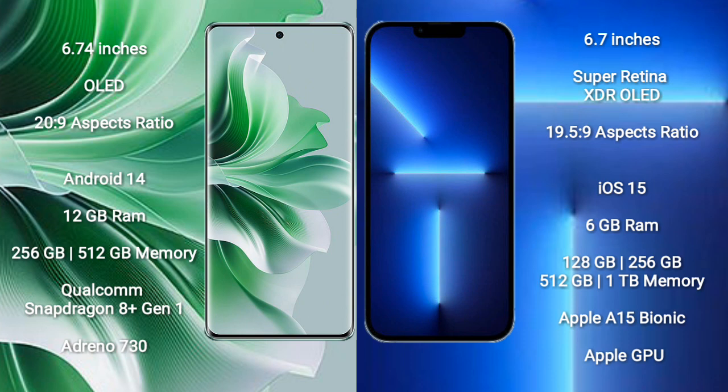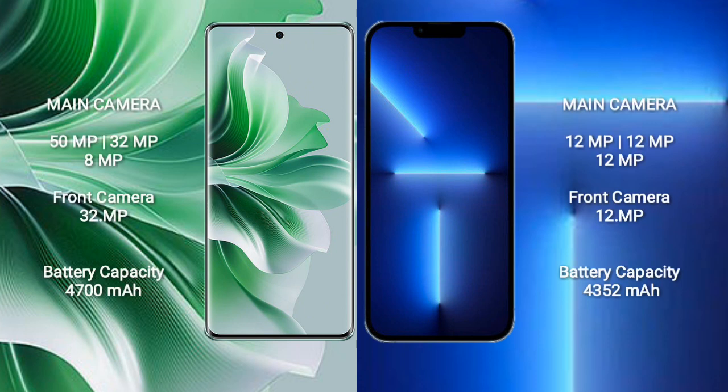iPhone 13 Pro Max comes with 6GB RAM and 128GB, 256GB, 512GB, or 1TB internal storage, Apple A15 Bionic processor, and Apple Graphics GPU.